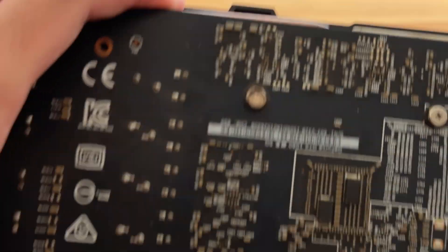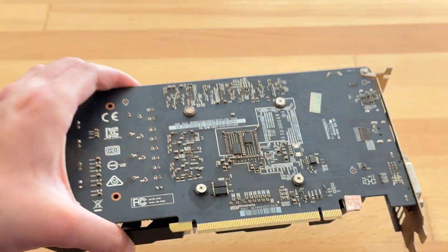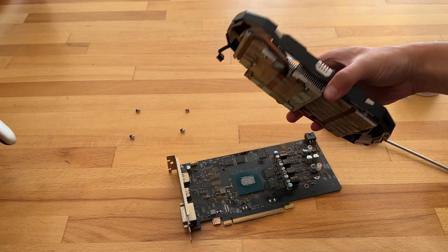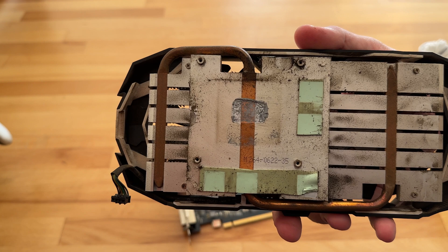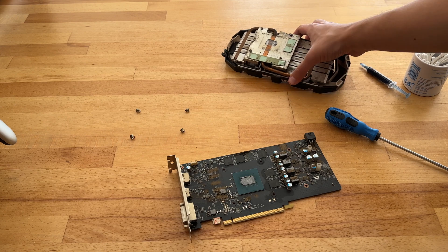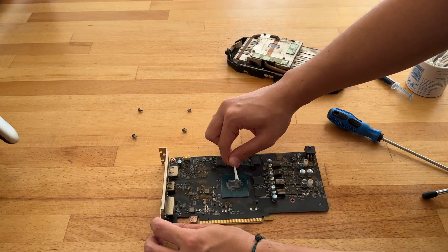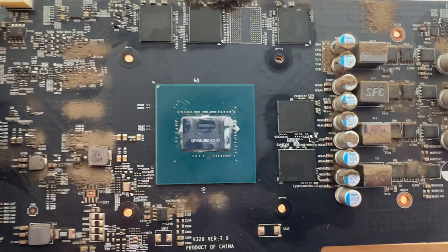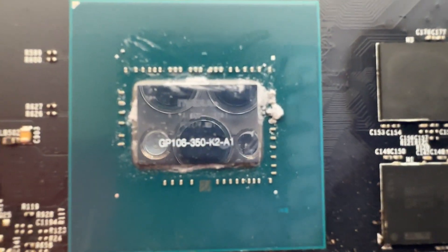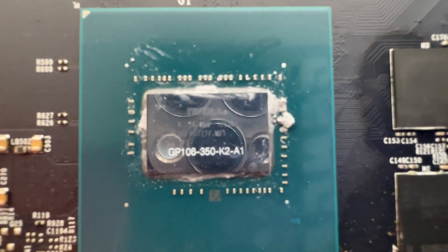Now let's open this graphics card to see what's inside. The warranty sticker is still intact but it's quite dirty. Taking the cooler off, we can see it's very dirty inside. After cleaning off the thermal paste, we can read the chip, which says GP106-350-K2-A1 — that is the Chinese GPU die.